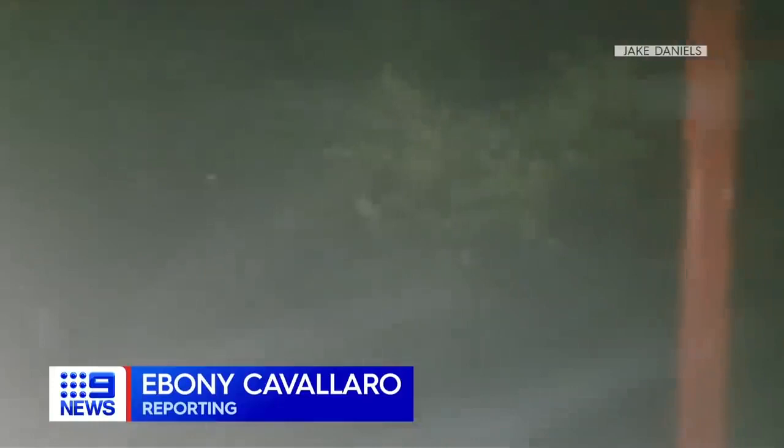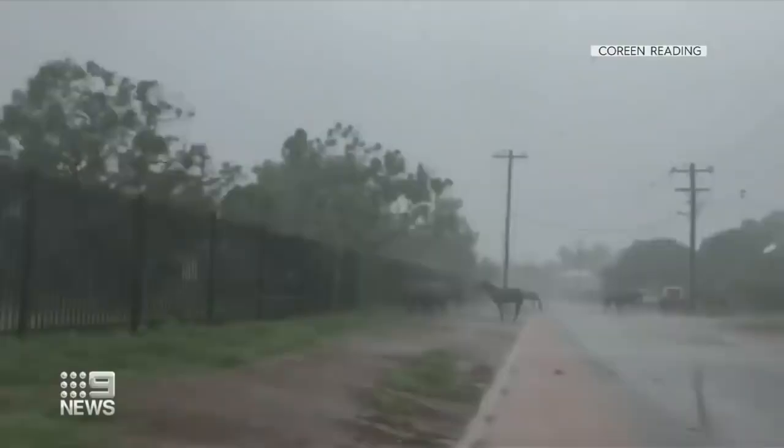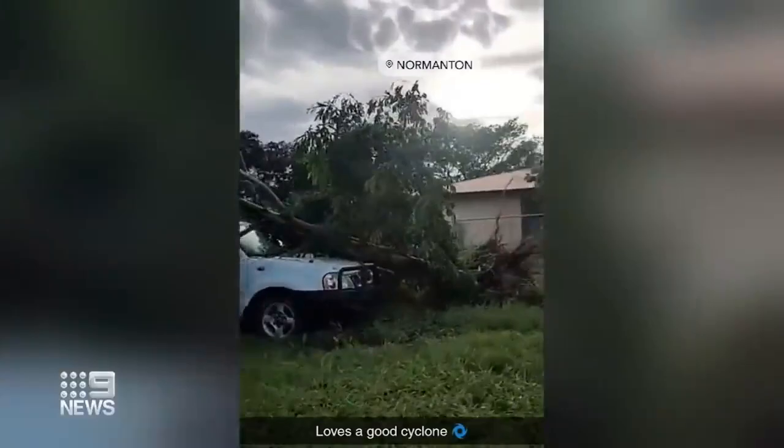Cyclone Imogen's fury — the rain sideways, the wind screaming at 100 kilometres an hour. Mornington Island residents were confronted with 190 millimetres of rain, so heavy there were sheets of white, horses ankle deep in water. The Category 1 cyclone made landfall at nine o'clock last night, crossing the coast at the town of Karumba. We're just very, very lucky that it was a Category 1 and not stronger.